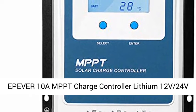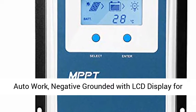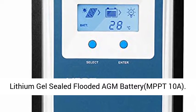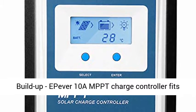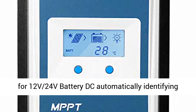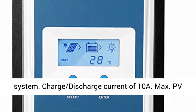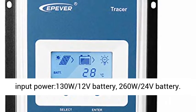Epiver 10A MPPT Charge Controller — Lithium, 12V/24V Auto, Negative Grounded with LCD Display for Lithium, Gel, Sealed, and Flooded batteries. MPPT-10A Build-up. Fits for 12V/24V battery, DC automatically identifying system, charge and discharge current of 10A max.